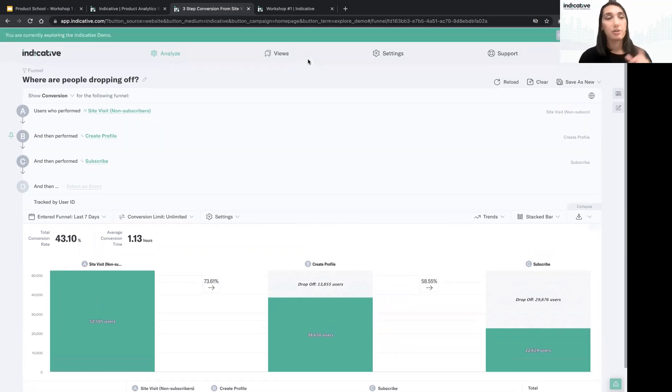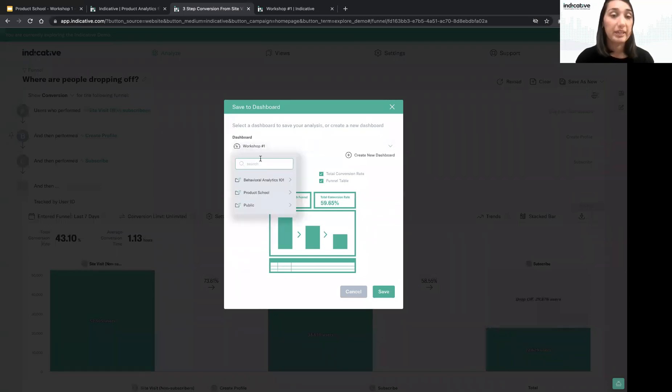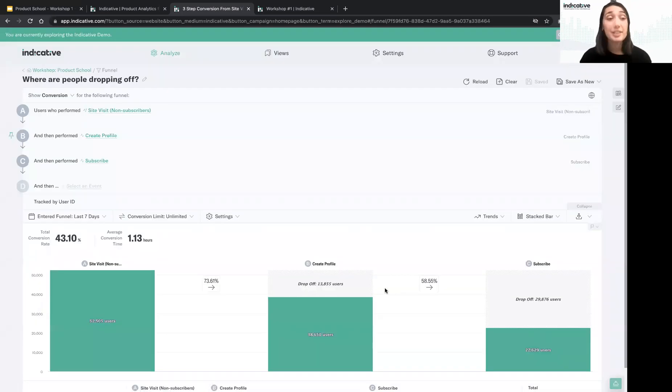Let's name this analysis 'Where Are People Dropping Off?' Also, let's save this to our new dashboard — click Save As New, select the widget, find the dashboard you created, and save it. Now you've saved your first analysis onto the dashboard.